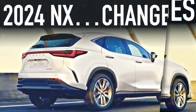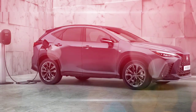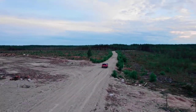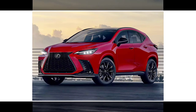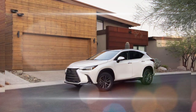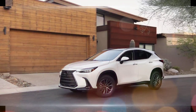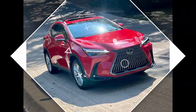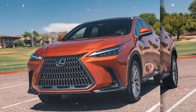The NX is available with four powertrains: a 2.0-liter turbocharged four-cylinder engine producing 275 horsepower; a 2.5-liter naturally aspirated four-cylinder producing 203 horsepower; a hybrid powertrain combining a 2.5-liter four-cylinder with two electric motors for 240 horsepower combined; and a plug-in hybrid combining a 2.5-liter four-cylinder with two electric motors for 302 horsepower combined. The plug-in hybrid can also travel up to 37 miles on electric power alone.